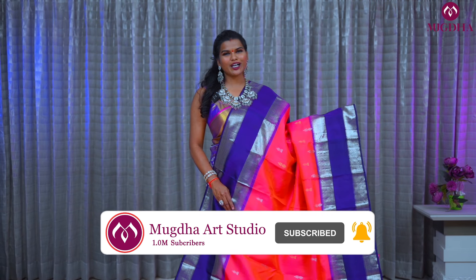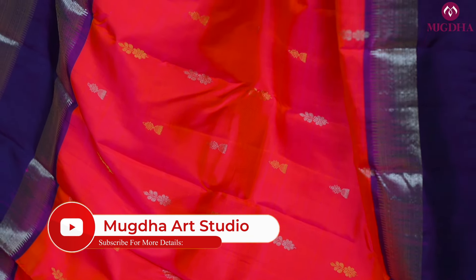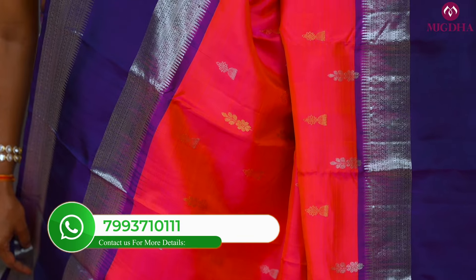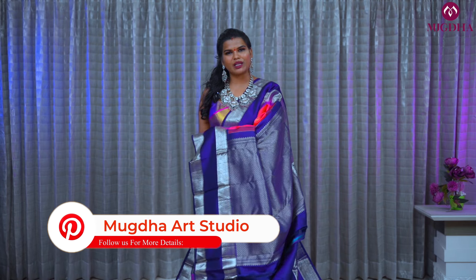This is one more beautiful Kanjiwaram saree with lightweight borders on both sides — you can see the silver zari on both sides. It's a double warp saree. For small events, you can try this out. Here is the pallu and the blouse.